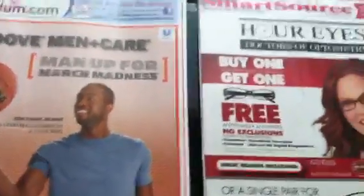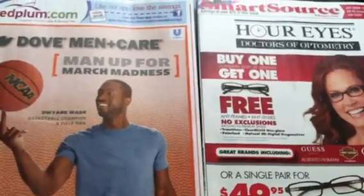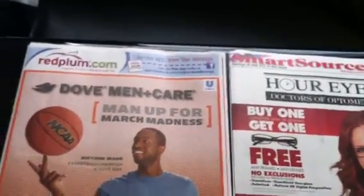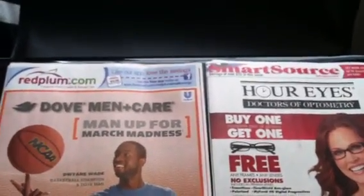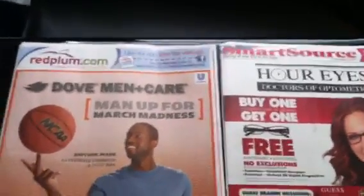Hey guys, welcome back to Pinch Your Pennies with Priscilla. I just wanted to do my early edition insert preview. As I've stated before, I live in Maryland, and here in my area they deliver the sales ads — which includes the inserts — on Saturday, and then they deliver the rest of the Sunday paper on Sunday. That's just how they do it, no special requests. So what I got in my paper today was the Red Plum and a Smart Source. They're pretty thick, so I may have to do them in separate videos.